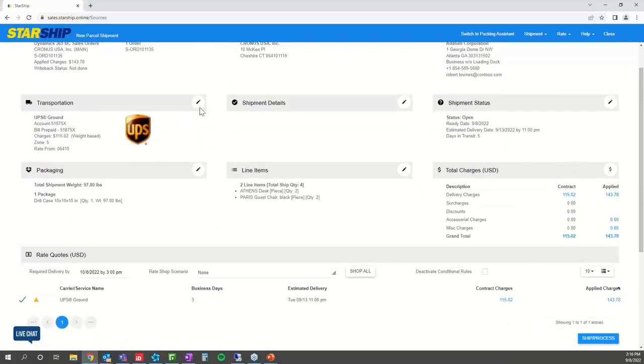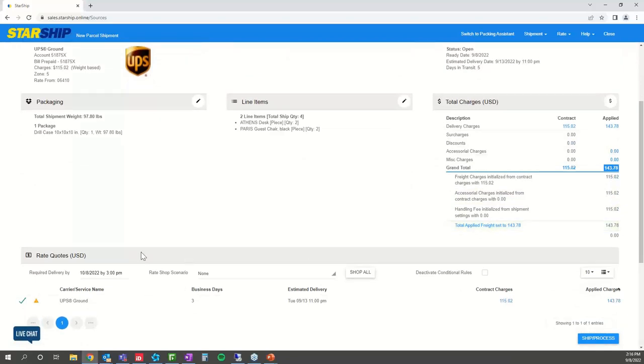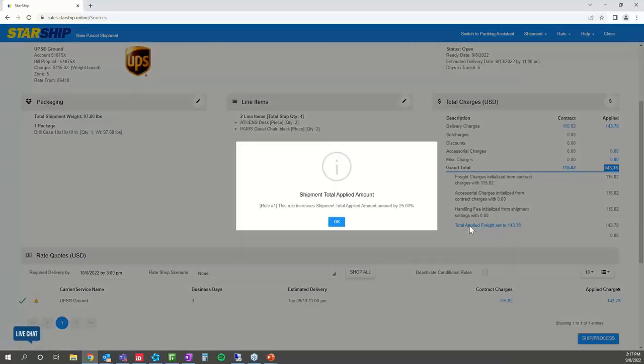As mentioned earlier, we have total charges — contracted and applied. Your contracted rates are your rates with your specific carrier, pulled in by pinging your carrier APIs. Then we have applied rates — any freight rule you want to add to your operation, such as specific markups, free shipping, or handling fees for different customers. You can have a freight rule across the board or narrowed down to specific customers. In our example here, we just have a markup of 25% across the board.